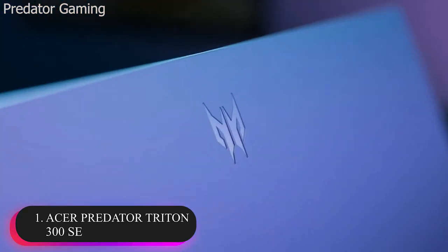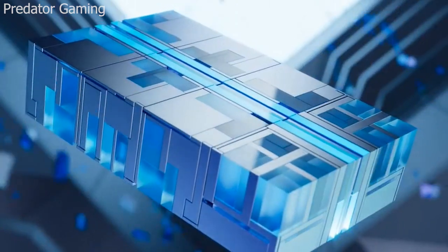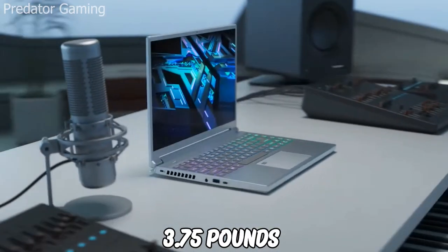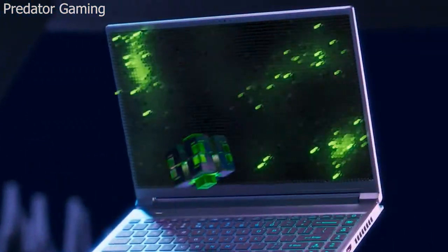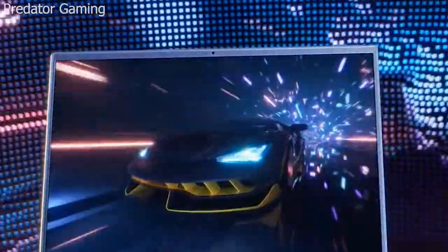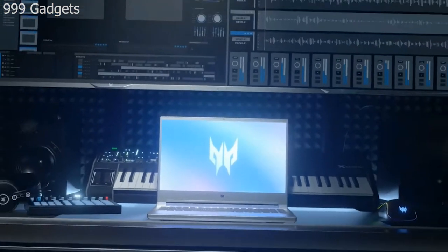Number 1: Acer Predator Triton 300 SE. This slim, spartan-style Triton 300 SE is a gaming laptop that has the purpose of handling all of your multitasking. It can dish out extreme performance and also empower your creativity. This laptop is a great mobile gaming companion. It weighs just 3.75 pounds and features a high-quality, good-looking design. It uses newer 12th-generation Core H-Series CPUs and NVIDIA Ampere RTX GPUs along with a smaller 14-inch chassis, competing with some of the smallest but most effective gaming laptops on the market. On a rundown test, the battery lasted more than 11 hours. However, it won't last half that long while gaming, but this is a good running time for doing other things.